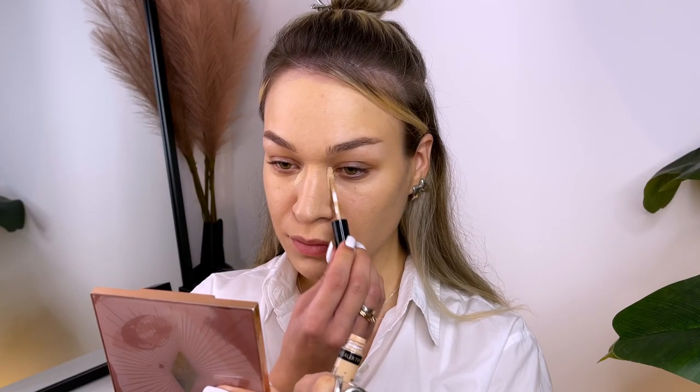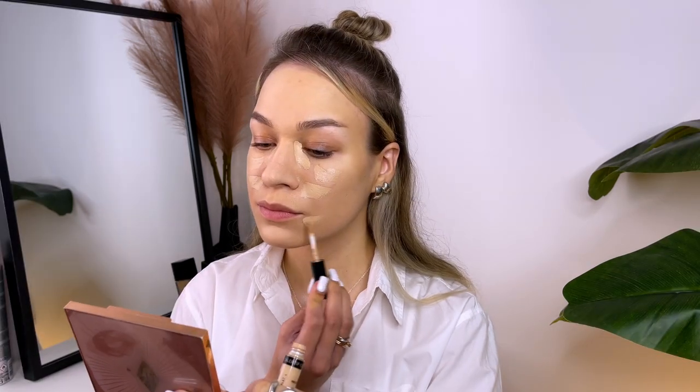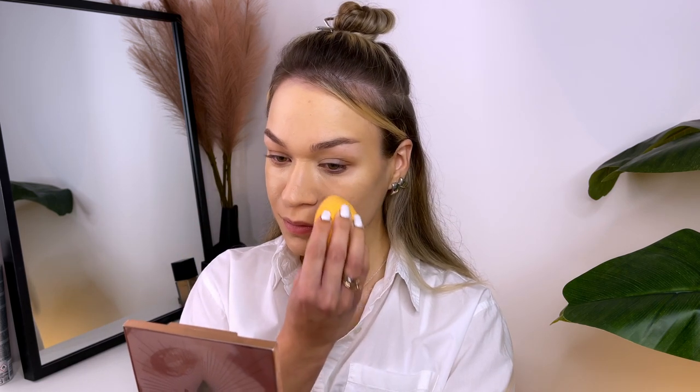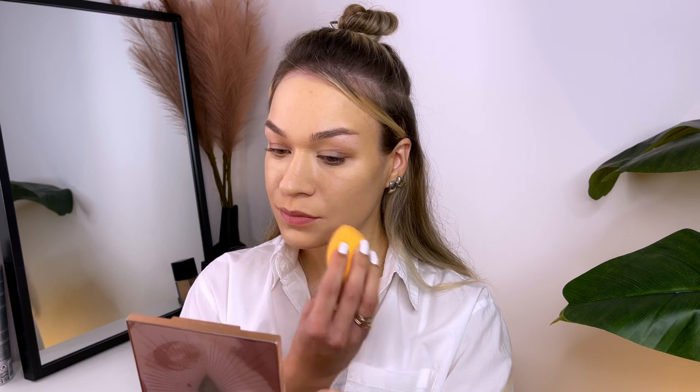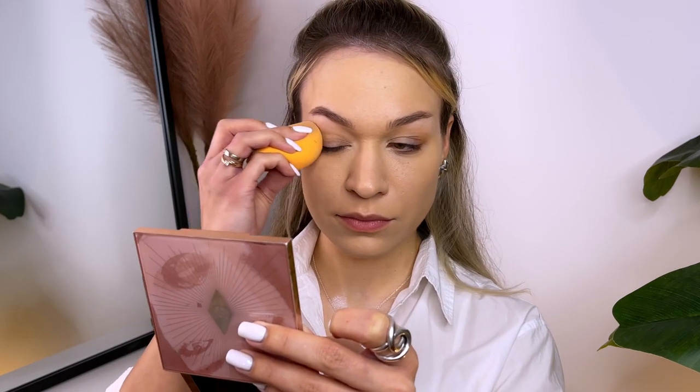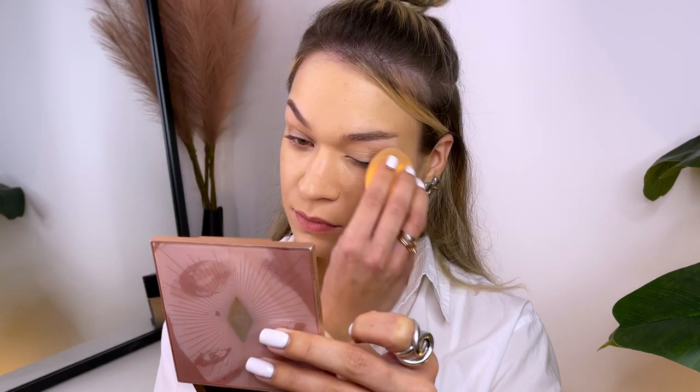Next I'm using a concealer to cover any dark circles and blemishes. This will help to brighten up the under-eye area and give a more youthful appearance. I love to use this Korean concealer. I will apply the same concealer on my eyelids — pretty much what's left on my sponge.